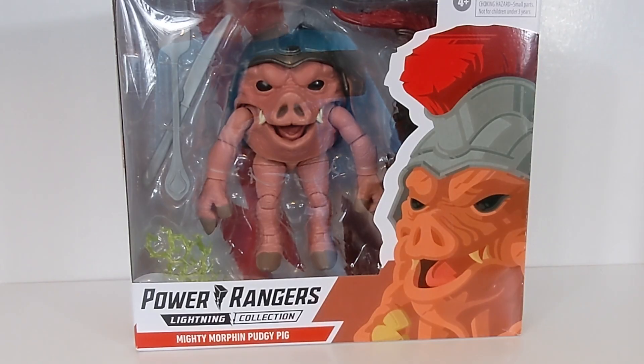Hello Power Rangers Designing Collection fans, and welcome back to Toku Topics. Today we are taking a look at the Power Rangers Designing Collection Mighty Morphin Pudgy Pig figure — the retail version specifically. This is not the very overpriced Hasbro PulseCon version that comes in the fancy lunchbox-style packaging and comes with pieces of food. This is the half-the-cost version that is just the wide retail version.